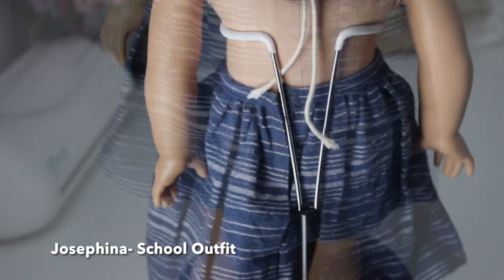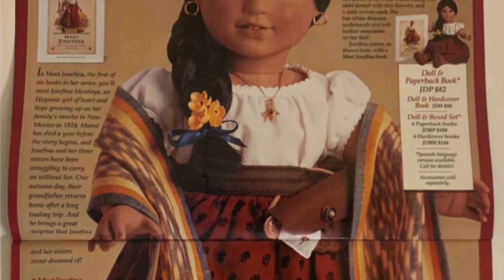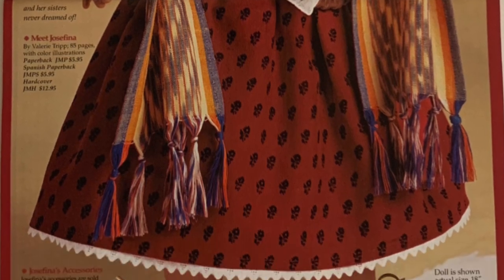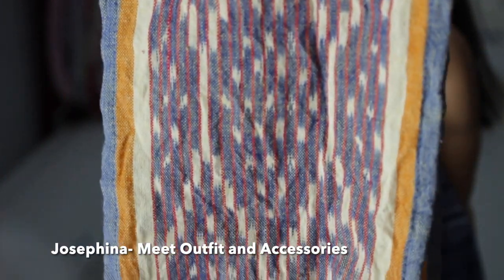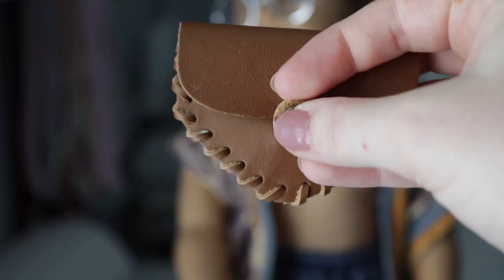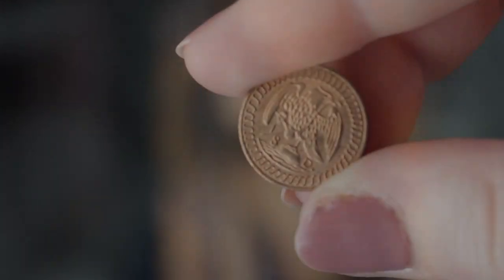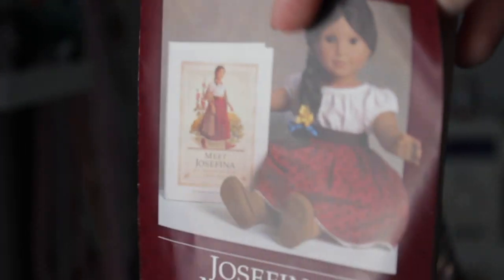Now I have some of Josefina's things. This is her school outfit, known as the indigo skirt and camisa from 1997, and then her meet outfit and accessories from 1997. I have the rebozo, which is the old pattern versus the new pattern that has the diamonds. And then the leather pouch, her handkerchief, and then her jola coin — I hope I say that right — and also her little booklet.